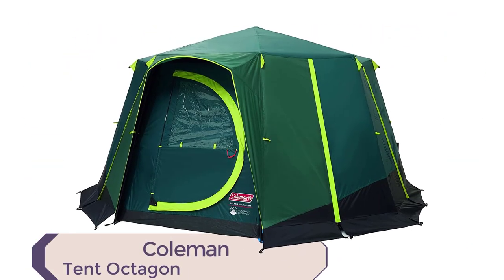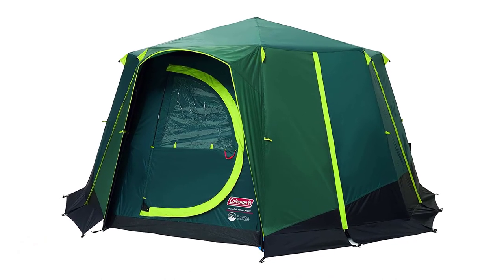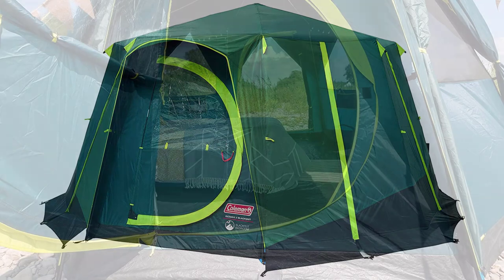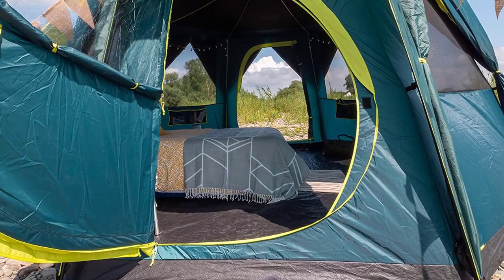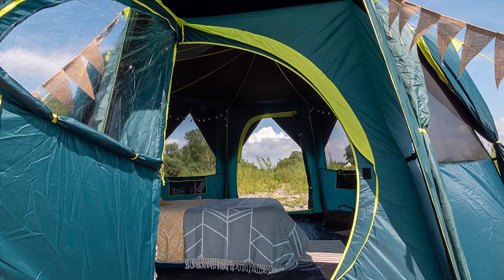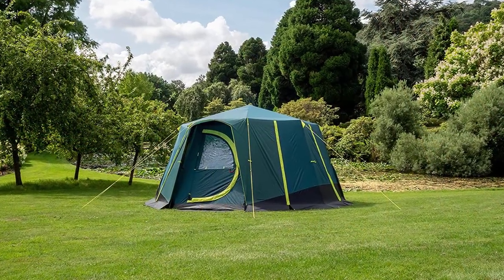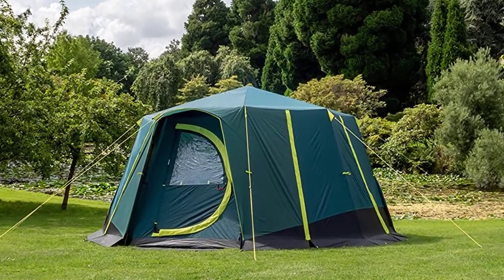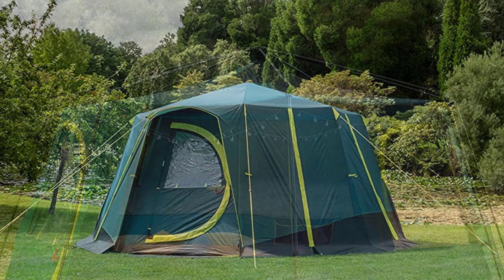The Coleman Tent Octagon is an excellent choice for a family camping trip. With a unique octagonal design and panoramic views, this tent provides ample space and a great view of the surrounding scenery. The tent is constructed with sturdy steel poles that are color-coded for easy setup, and the WeatherTech system ensures that it stays waterproof, even in heavy rain.